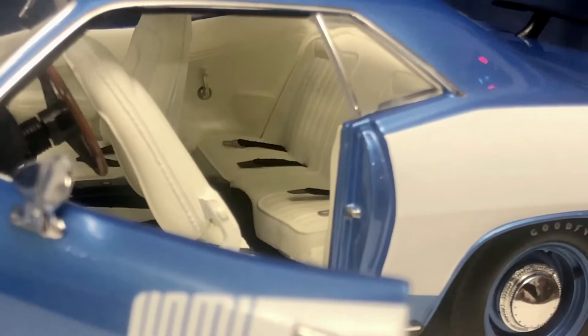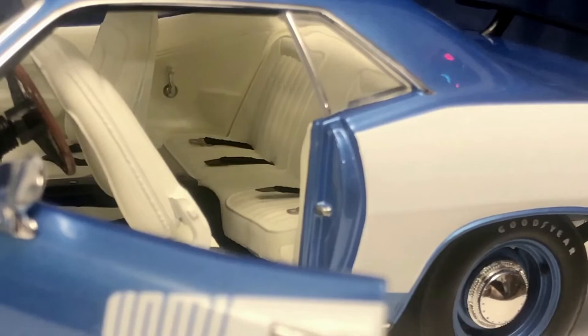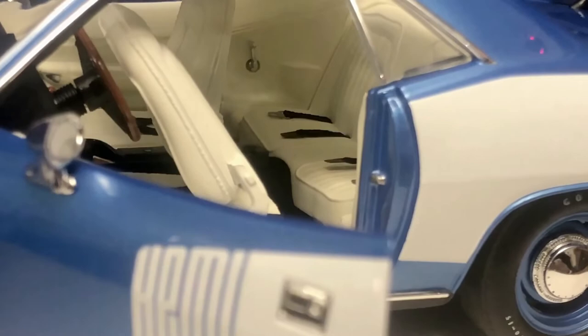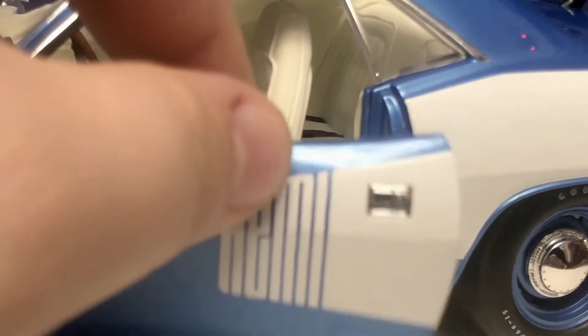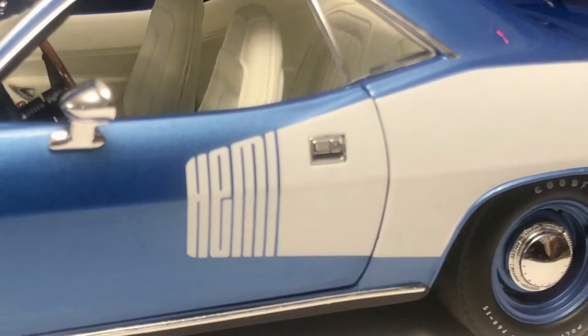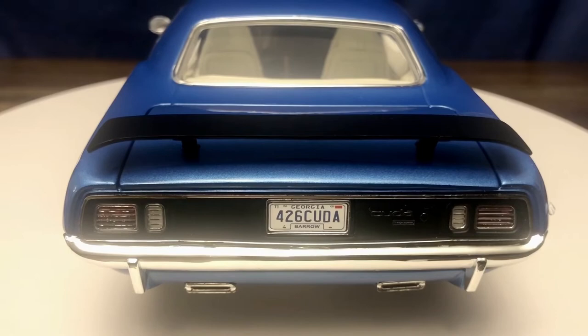Tilting the driver's seat forward, we can look into the back, which has seat belts in the rear as well — just a white bench seat in the back. You can see the hand crank for the little quarter windows. On the real car those would operate the quarter windows, but not on this model. Tilting the seat back and closing the door, it closes nicely and flush with very small panel gaps — it doesn't snap shut or stick out, it just closes very nicely.